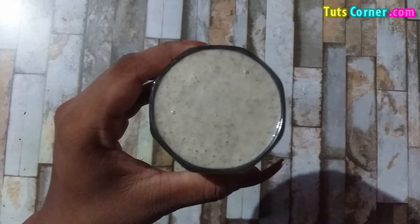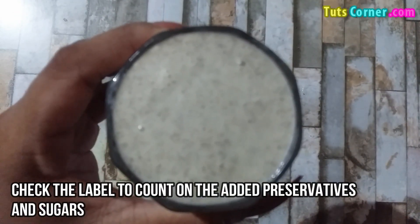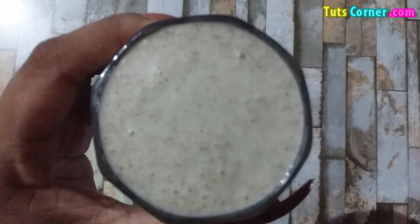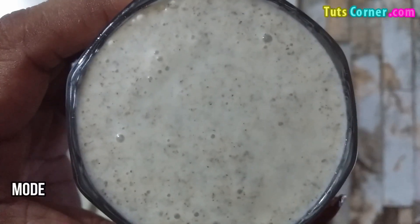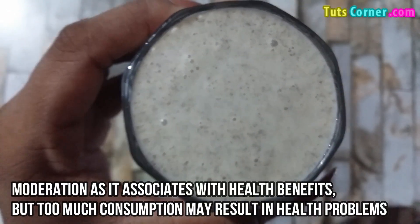You may buy coconut milk from grocery stores. But before buying, check the label to count on the added preservatives and sugars. Furthermore, use coconut milk in moderation as it is associated with health benefits, but too much consumption may result in health problems. Thank you.